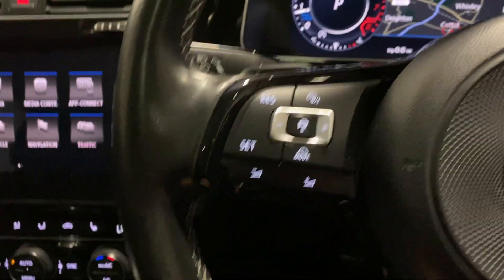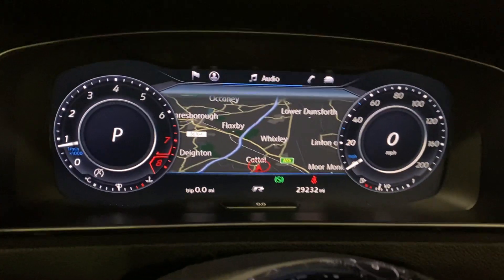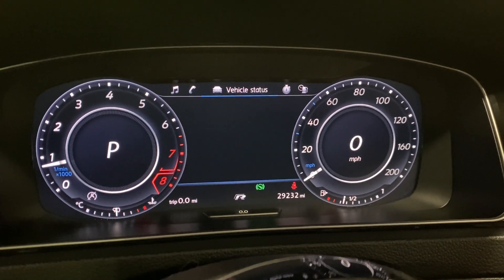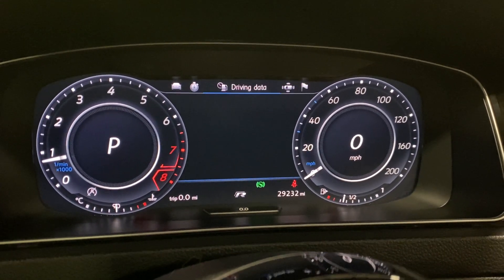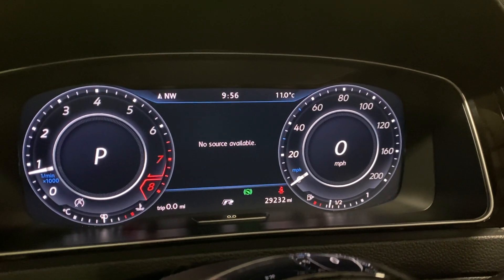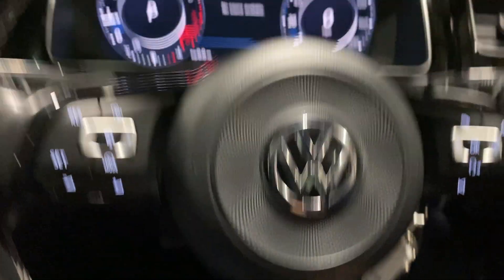You've got adaptive cruise control, and the steering wheel controls let you choose what's displayed on the virtual dash — for example your audio or telephone information. There's our flat-bottomed steering wheel with contrast stitching.